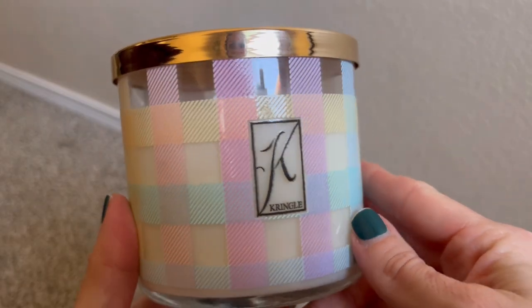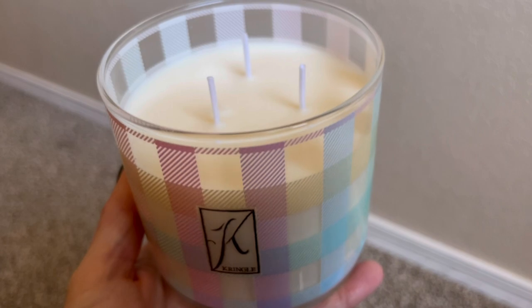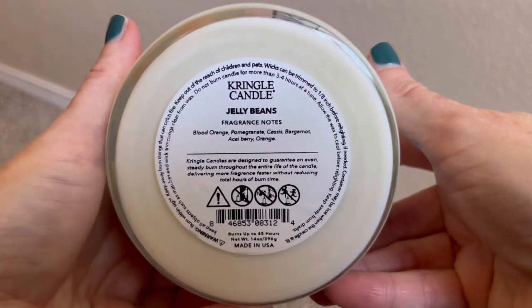It's kind of a shame because I really like the fragrances on these. I'm going to start out with the one that I don't want to say is my least favorite, but I guess technically it is — it's not that I don't like it, it's just that some of them blow me away. This first candle is Jelly Beans. The fragrance notes on this are Blood Orange, Pomegranate, Cassis, Bergamot, Acai Berry, and Orange. I really love the packaging on this one — it actually reminds me of the pattern of a dress that my mom used to wear back in the 80s. I definitely smell citrus in here, so there is the orange. It's very sweet. I wouldn't say that I necessarily smell this and think 'oh, that's jelly beans,' but it is a very sweet citrus type of fragrance.